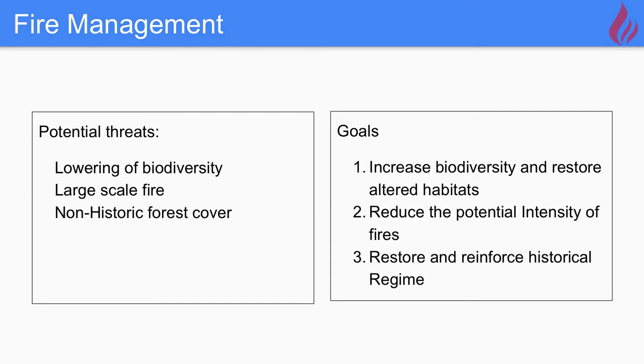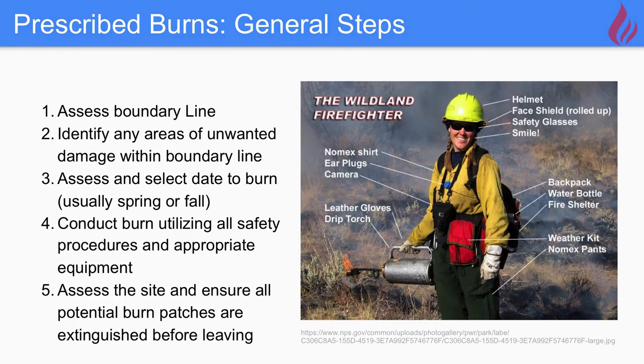We have three goals: increasing biodiversity and restoring altered habitats, reducing the potential intensity of large-scale fires, and restoring and reinforcing the historical fire regime. Our one-size-fits-all solution for all three threats is prescribed burns. We're not looking to do a large-scale burn — rather, we're looking to mechanically do an understory burn, take out the coarse woody debris, remove vegetation cover on the forest floor, and remove fuel buildup and the organic layer. The slide behind me provides a rundown of each step through a prescribed burn.